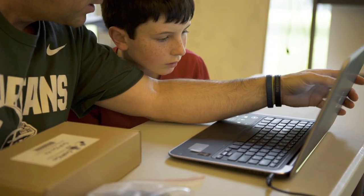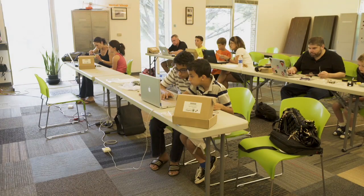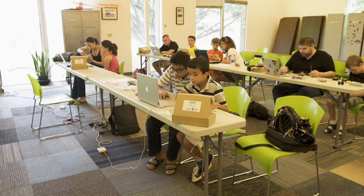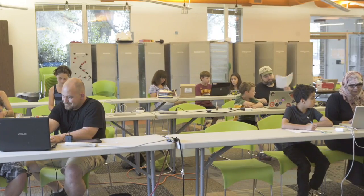These days, everyone wants their child to learn to code, but getting started with programming can be boring and require a lot of background knowledge. We wanted to change this, so we decided to develop a fun and engaging way to learn robotics — something that anyone with any background could do with their children.